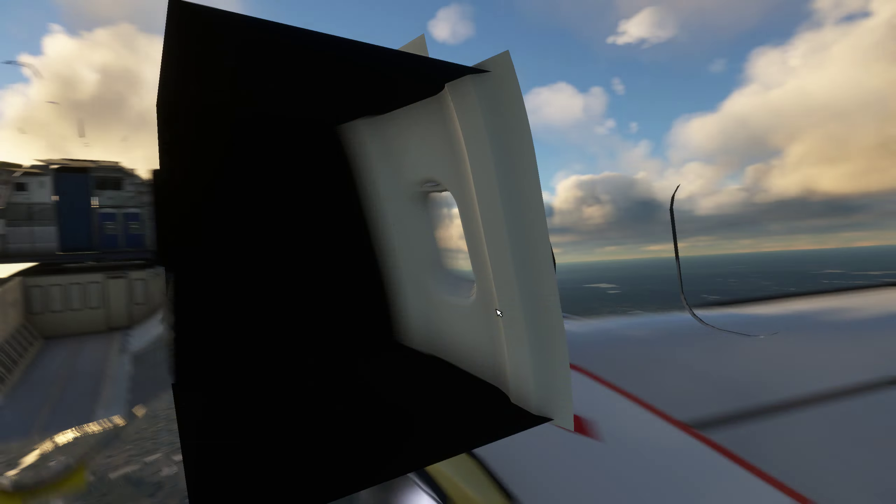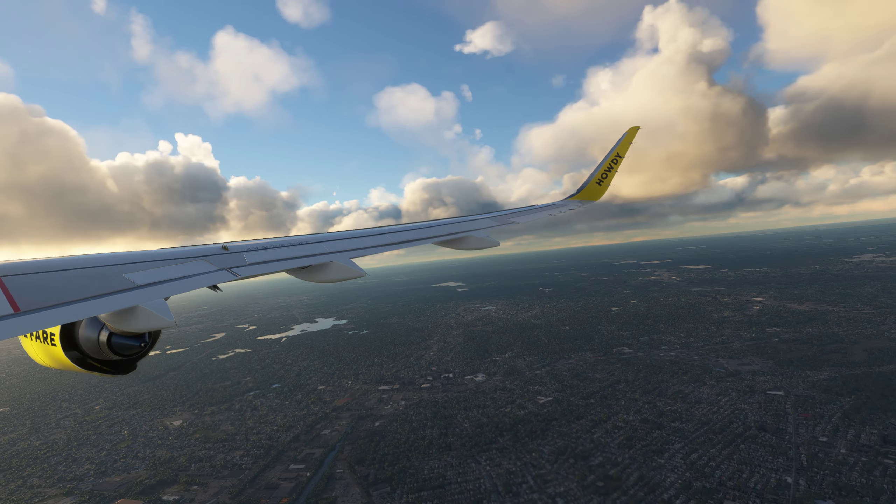Walker 2791, climbing maintain. Flight level 360.